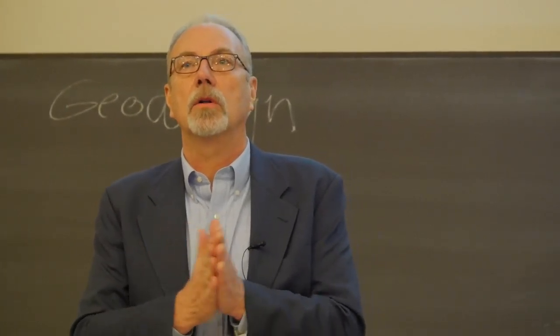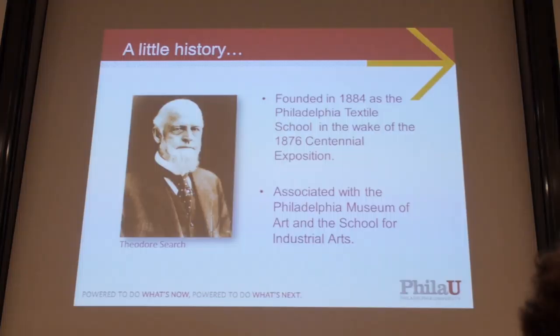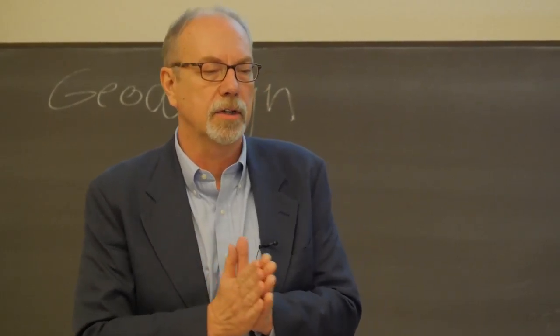Philadelphia University began in the late 1800s. It's a very small private university in Philadelphia — the fifth largest city in the country. It was founded principally by Theodore Search — Ted, as the students like to call him, after the cafeteria in one of our student unions. Search was interested in textiles and was part of the centennial, the first world's fair that happened in 1876 in Philadelphia. He was also the managing director for the Stetson company, probably most famous for hats.